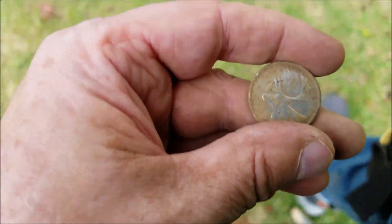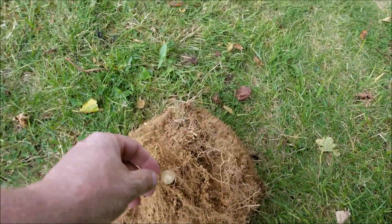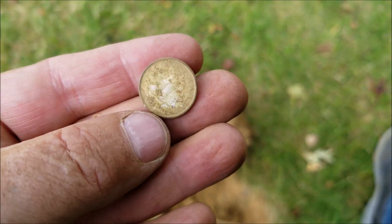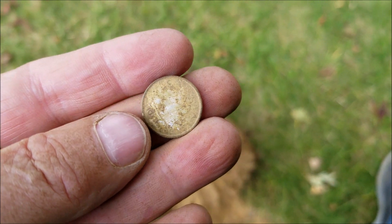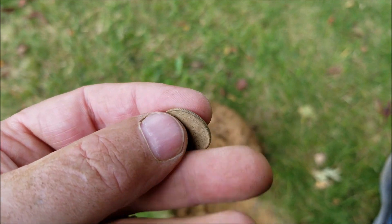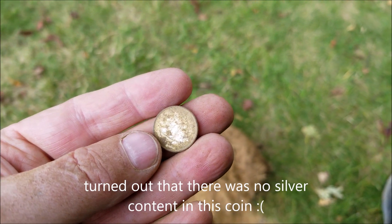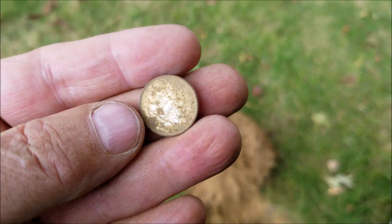I rechecked that hole and came up with a dime in the same hole — a 1968 dime. Now I won't know if that's silver until I check it with a magnet, because as most of you know, in 1968 the Canada Mint made some dimes with a portion of silver and some without. The ones without any silver will stick to a magnet. I'll check that out when I get back and let you know.